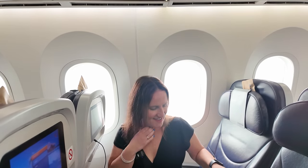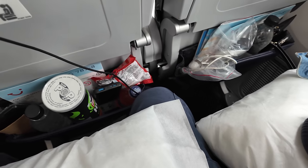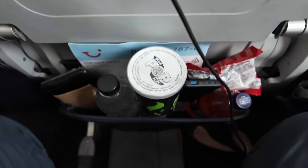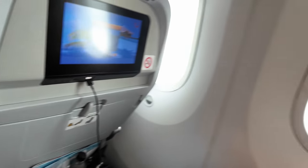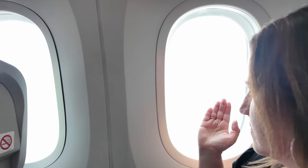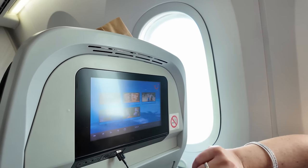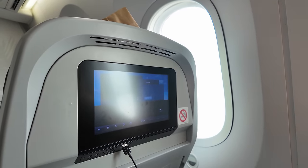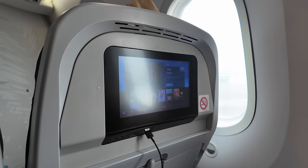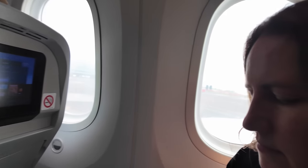Somehow we've managed to get extra legroom seats! I'm wondering what entertainment they've got but I do have my laptop ready to go. We've got a beautiful window to look out of - well, one and a bit. We've got all the entertainment - we'll see if there's anything decent on there. Are you ready to get to Florida? I am - let's get there!